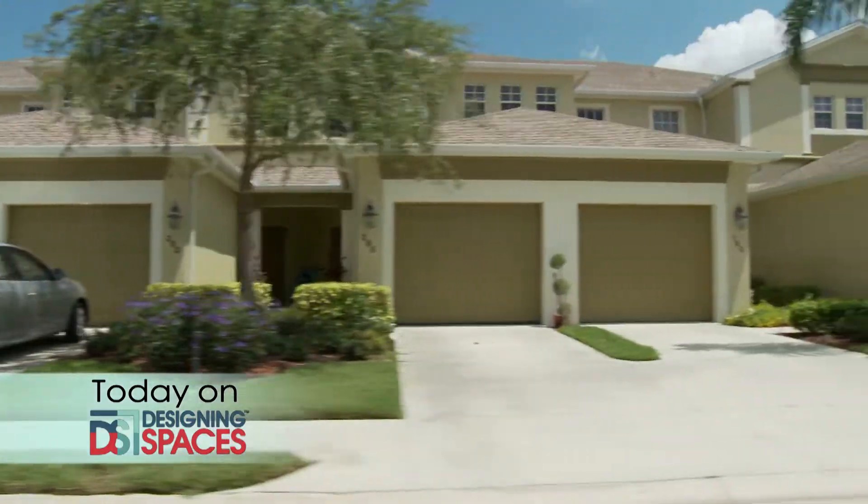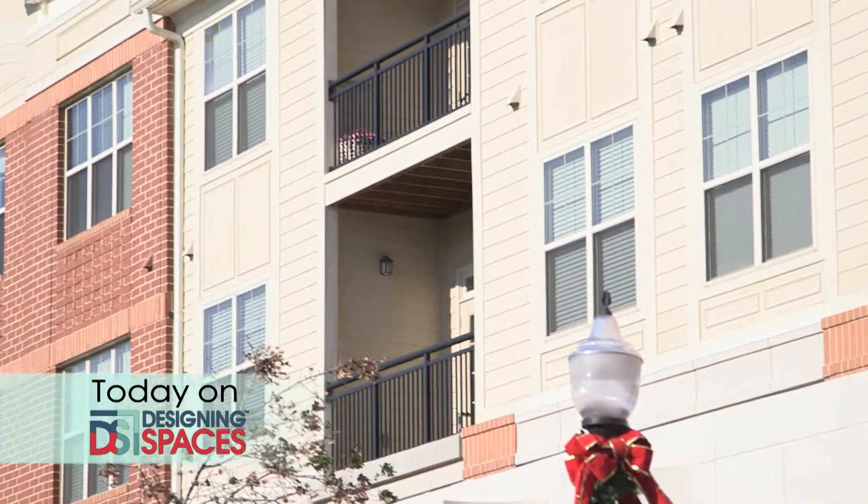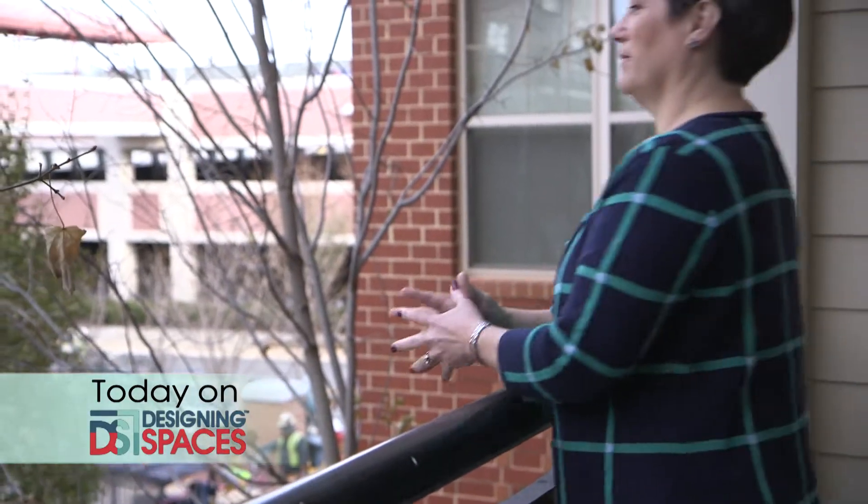Searching for a new apartment can be frustrating, especially when you're in a hurry. We've got just the answer for your apartment hunting needs.